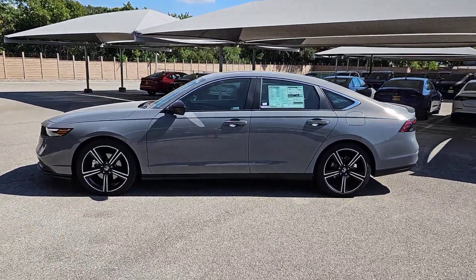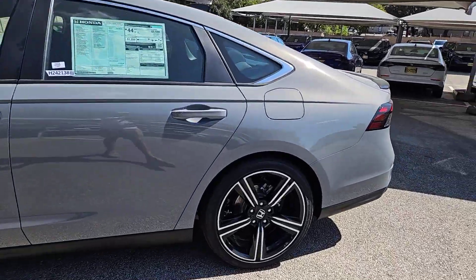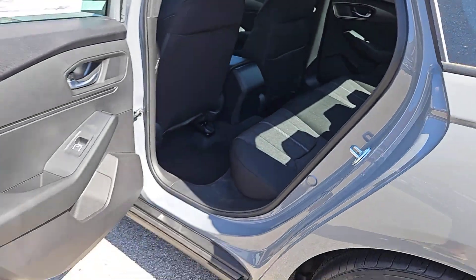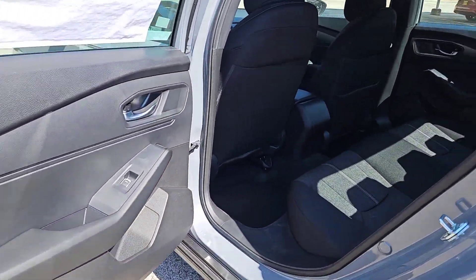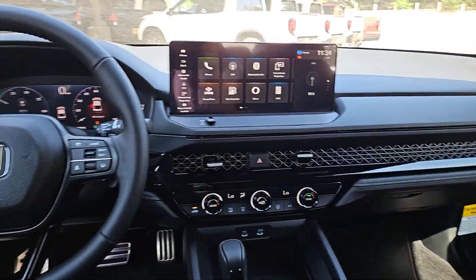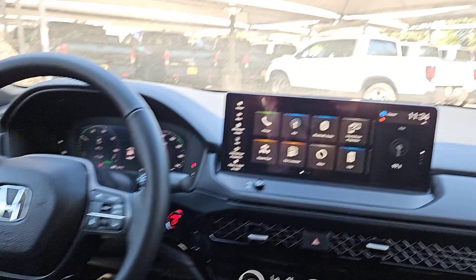These are just some of the great options this vehicle comes with: Intelligent Auto On-Off High Beams, Pre-Collision System, Lane Departure Warning, Keyless Entry, Moonroof, Lane Keeping Assist, Remote Engine Start, Adaptive Cruise Control, Keyless Start, Backup Camera.